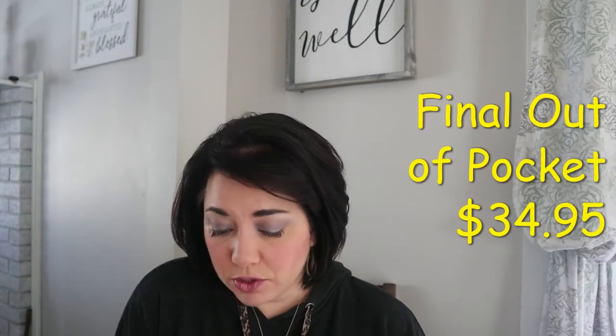With what I spent and everything I got back, my final out-of-pocket was $34.95. So I got $500 worth of products above and beyond my grocery budget this month for $35.